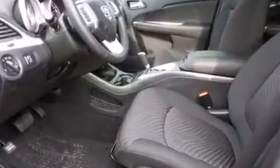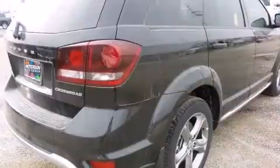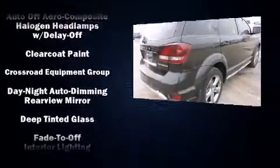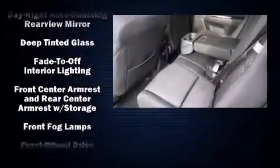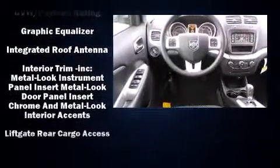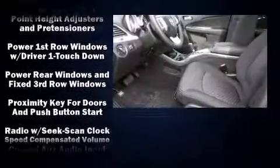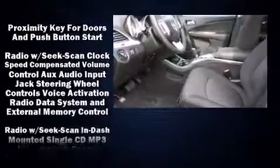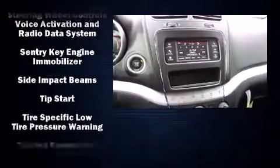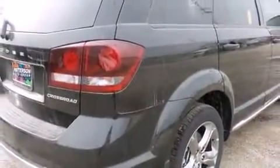Front dual zone air conditioning, heated door mirrors, rear wipers, and cruise control are also included. Passengers are protected by various safety and security features including dual front impact airbags, front side impact airbags, traction control, brake assist, anti-whiplash front head restraints, ignition disabling, and four-wheel disc brakes with ABS. Electronic stability control stands out as a technologically savvy innovation, keeping you better connected to the road.